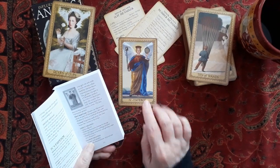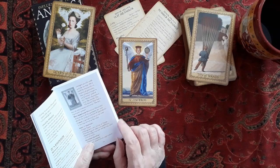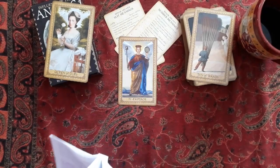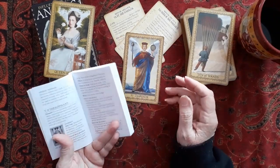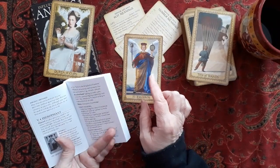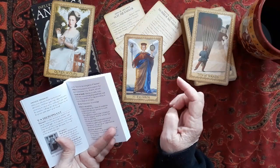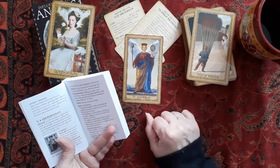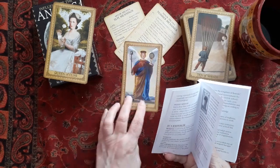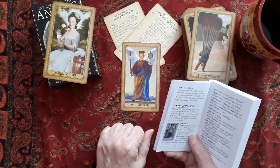Then it talks about the direct meaning — and this is the Emperor, and the keywords are: father figure, making decisions, being in charge, having logical rules and guidelines, maintaining structure, and giving order to a situation. It gives a shadow meaning. And then it has the angelic message — for all cards, not just the majors. The angelic message says: 'May you always have faith in your decisions without ignoring ideas that are contrary to your own. Although you may be used to calling the shots, always try to keep an open heart and mind.' The book has a lot of information — it talks about the angel, the symbols, the meanings, the traditional keywords, and then the angelic message.